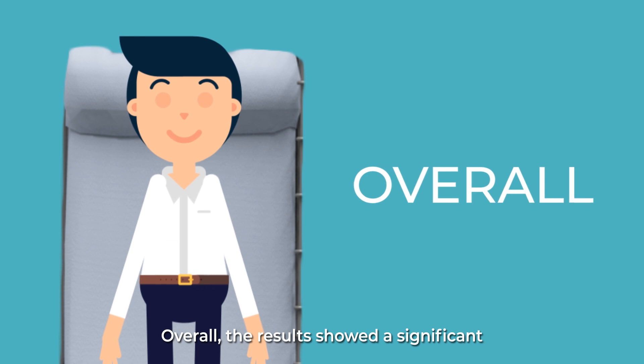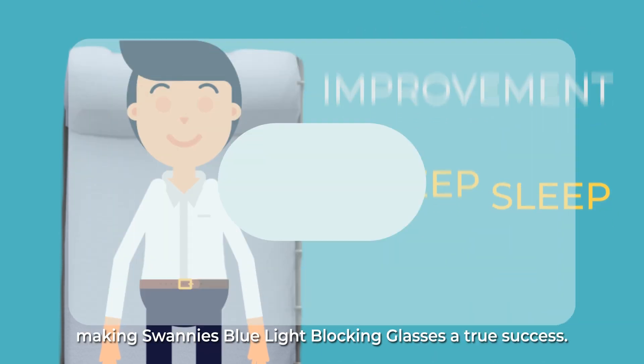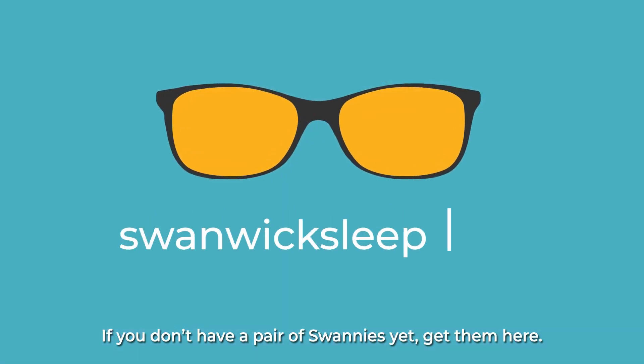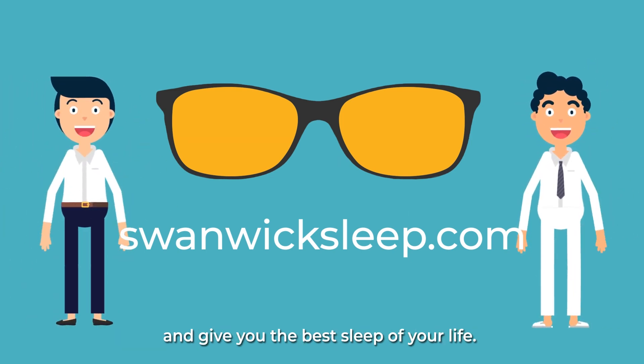Overall, the results showed a significant improvement in deep sleep, making Swanee's blue light blocking glasses a true success. If you don't have a pair of Swanee's yet, get them here. You can trust that they efficiently block the blue light and give you the best sleep of your life.